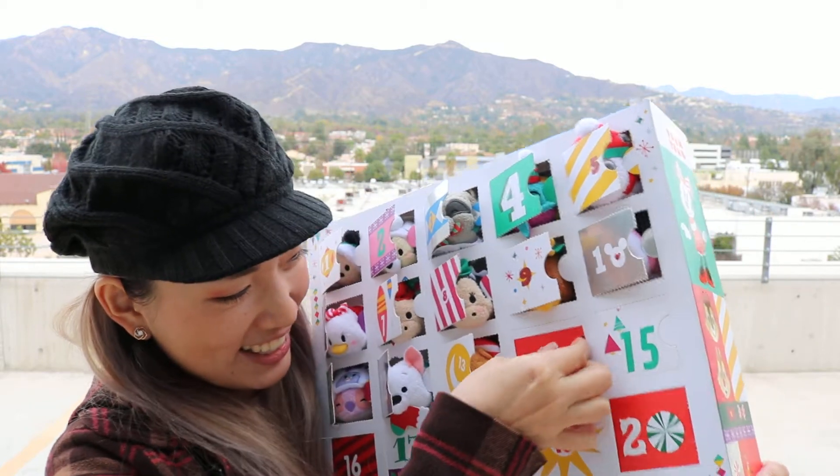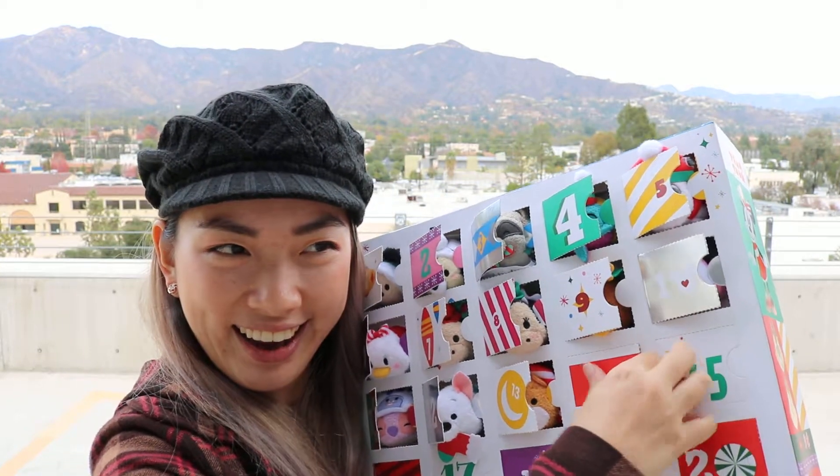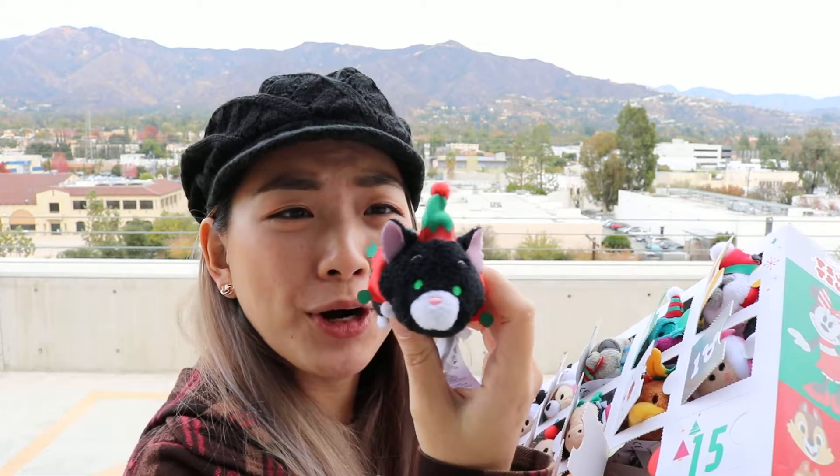Alright, let's see this — is it gonna be the kitty? You bet it's gonna be a kitty! It is! Oh my gosh, she is adorable!